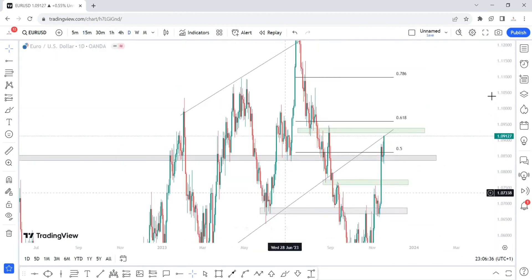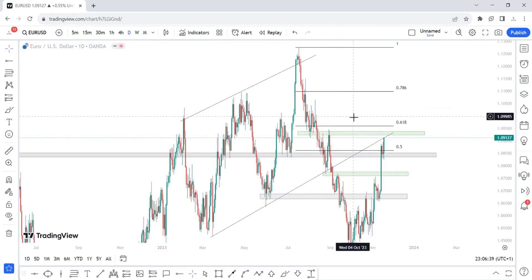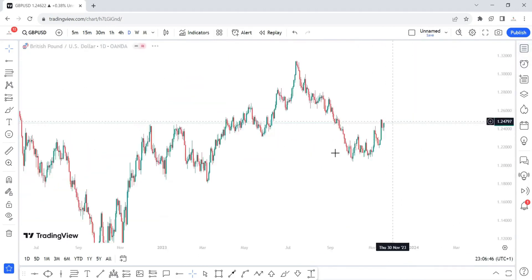For EUR/USD next week, we want to be careful with this zone, but the bottom line is I'm expecting a bullish continuation next week. Now let's look at GBP/USD.